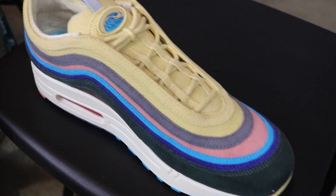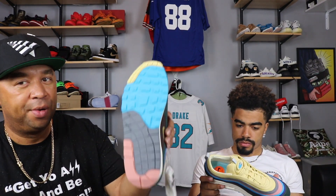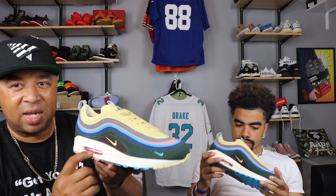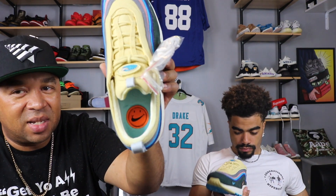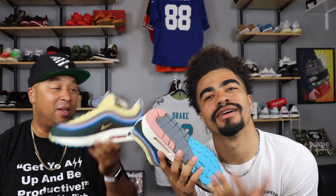Holy smokes — where do I start? It's an all-corduroy upper. Y'all know what corduroy is, right? The small details in this thing are crazy. You got yellow, gray, pink, blue, purple, and green — that's the color pattern top to bottom. The midsole is off-white and the sole incorporates all the colors as well: yellow, blue, gray, pink. You got red inside the air bubble. One of the cool things inside — it's got a velour sole, straight velour on the inside, and you can see the little smiley face with the Nike check. The tongue is super soft on the inside. I'm going to be rocking these.